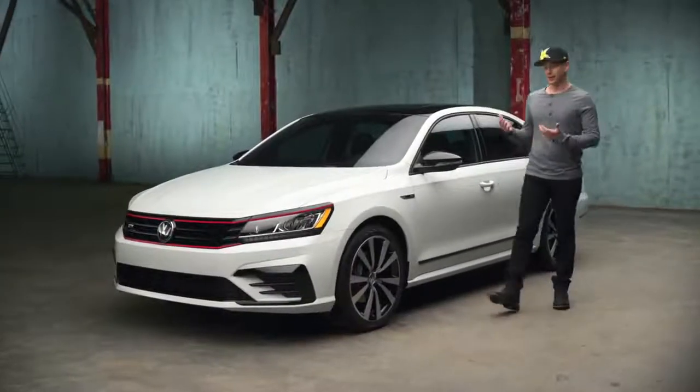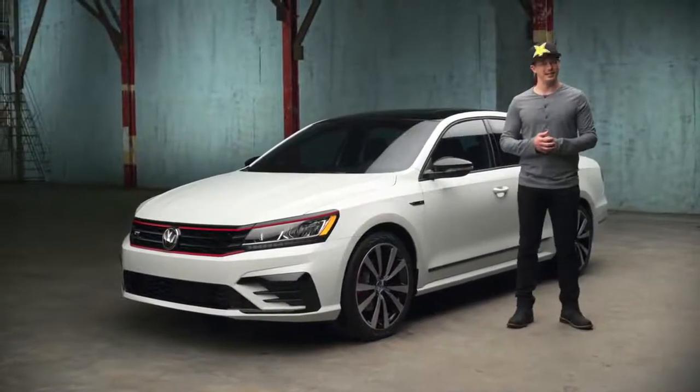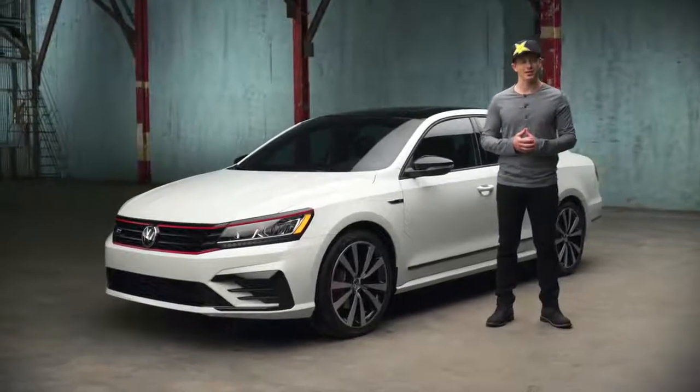I'm Tanner Faust, and this is the 2018 Passat GT, designed and engineered by Volkswagen in Chattanooga, Tennessee.